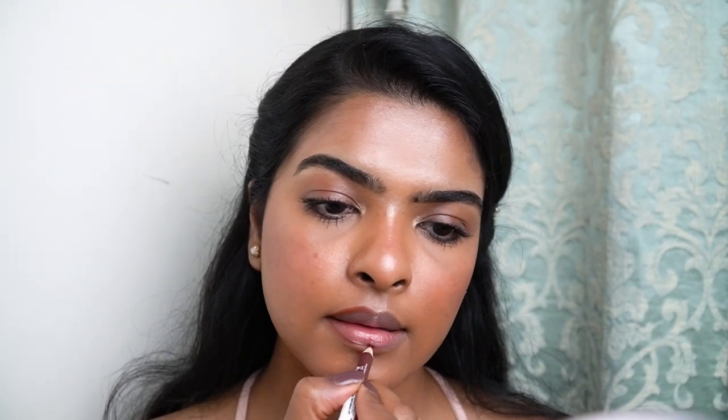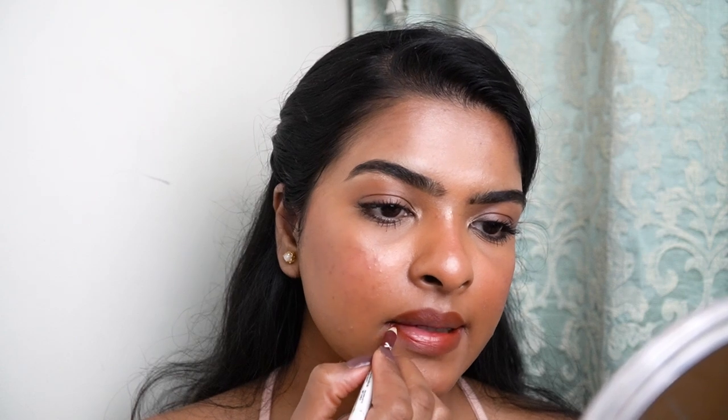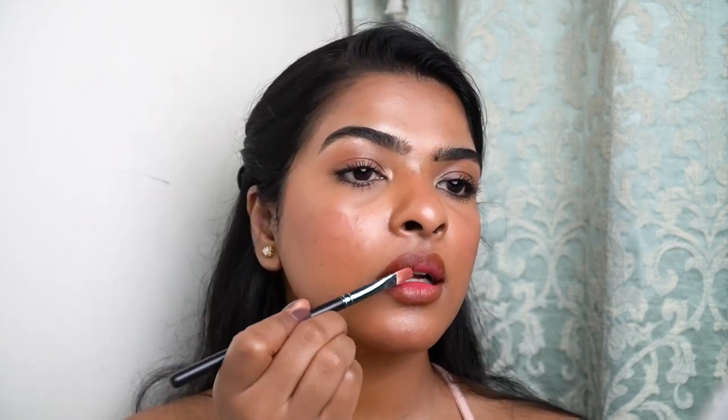Now I'll be using the Wet n Wild Lip Liner in the shade Chestnut, which is a brown nude color. Whenever I create a nude, no-makeup makeup look or a glowy makeup look, this is the lip liner I go for. For the center of my lips, I'll be picking the Cuffs and Lashes lip and cheek tint in the shade Barbie — the same one I applied on the cheeks. I apply it on the center of the lips. This lip combo looks pretty good and it's great for an everyday look — it just adds the right hint of pink to the lips.